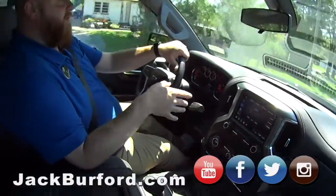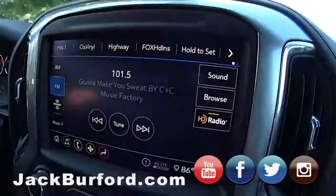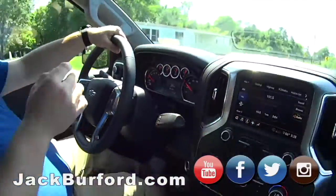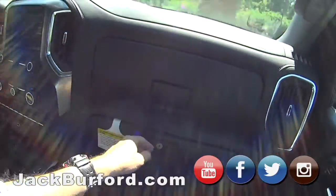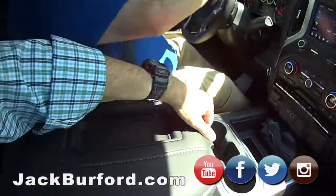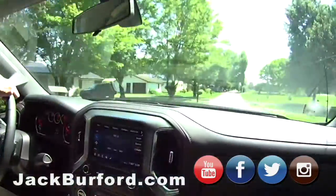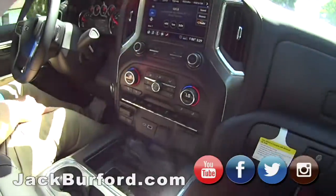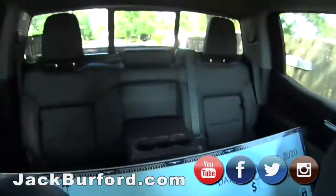It's got the 8-inch screen — XM touchscreen, AM, FM, all the stuff. Nice dash panel. Apple CarPlay, Android Auto — the stuff we talk about every time, it's got it plus some. Plenty of storage, glove boxes, your favorite heated seats, phone charging, storage for days. Dual zone climate control, and trailer brakes. So you can pull your race car out here.